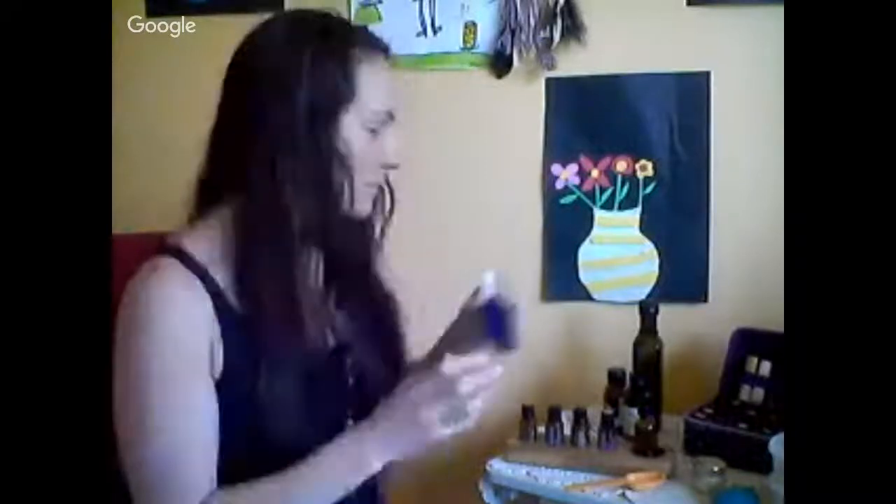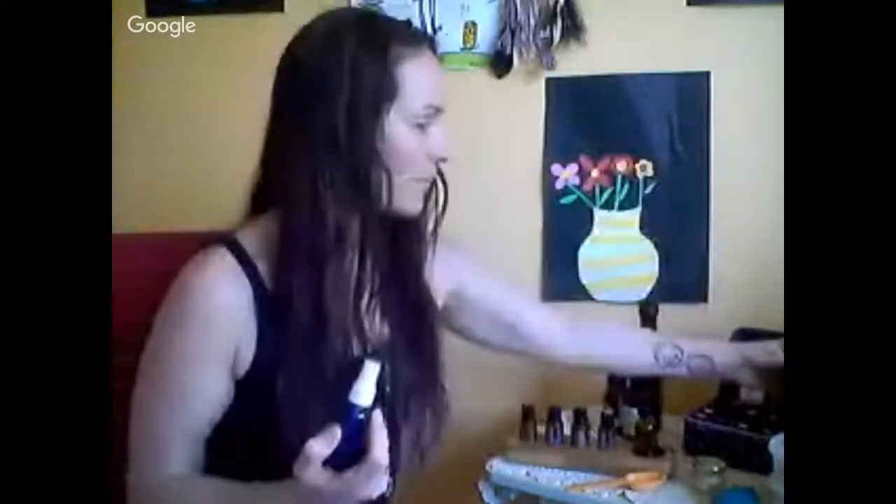We then want to tone, because toning helps to rebalance the pH of our skin and remove any residue left from cleansing. I just keep a spritz bottle for toning. You can fill it with witch hazel, which is a great astringent, but since witch hazel can be a little much for some skin types, I like to mix it with rose water. You can make your own rose water from organic rose petals by doing an infusion, or you can get it from pharmacies.